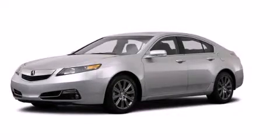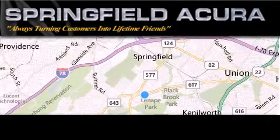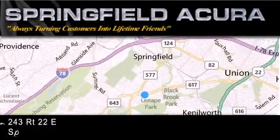This automobile won't last long at this price. Call and arrange a test drive now. Springfield Acura is located at 243 Route 22 East in Springfield.